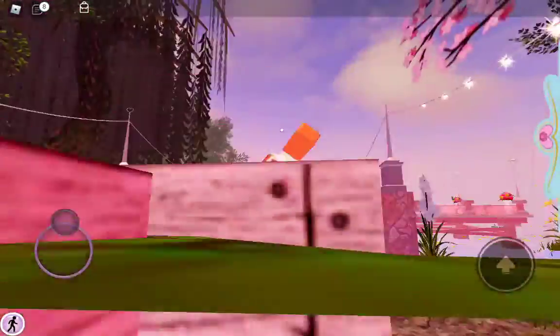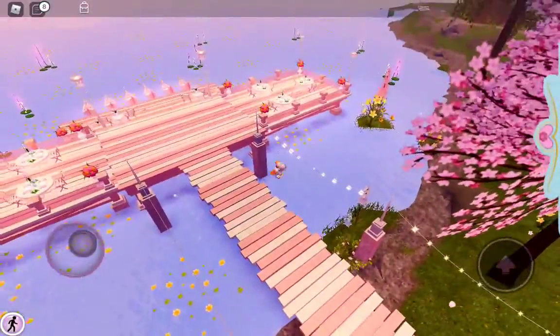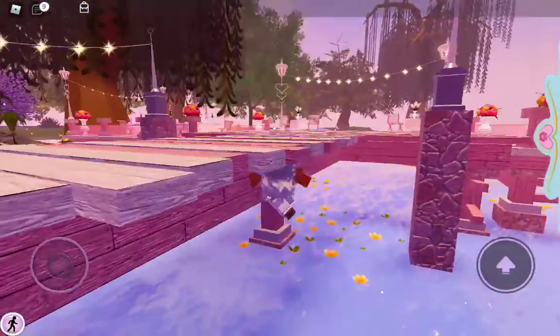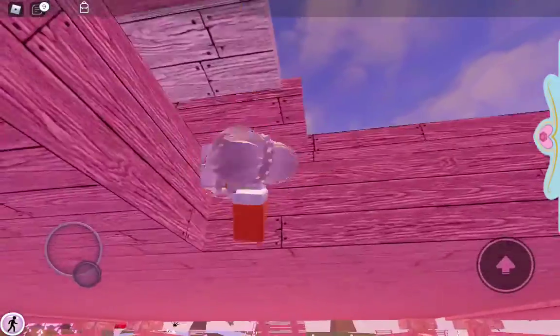Oh my god guys, and then it got this deep deep ocean and it got flowers inside of it.